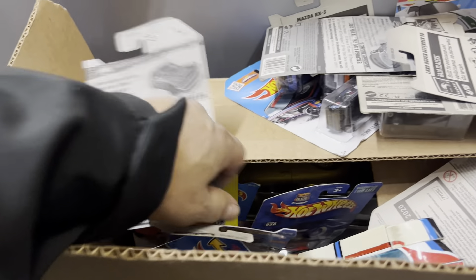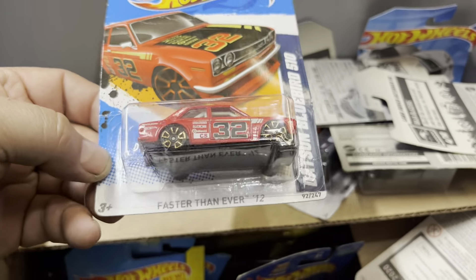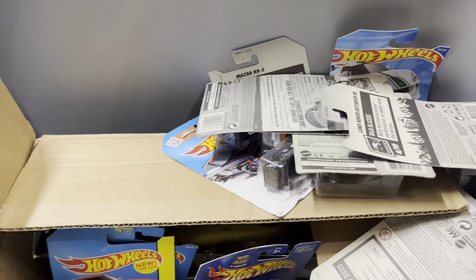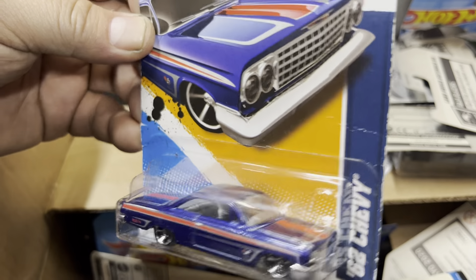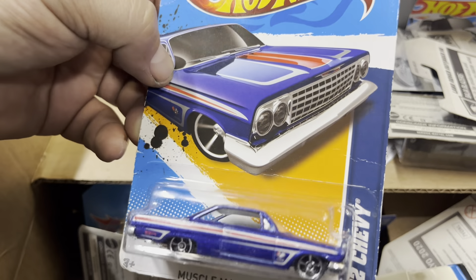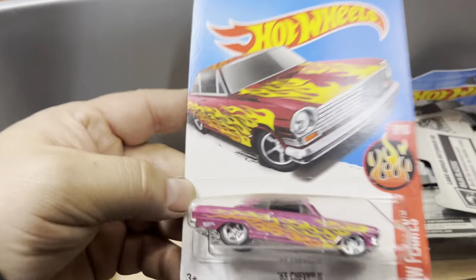BMW 2002 — okay. This person didn't take care of their collectibles, so the cards are all creased. 70 Camaro Road Race. I like this one but the card is all messed up too — it's a Datsun Bluebird 510. And I like this one — 62 Chevy. Yeah, it's an Impala, guys.